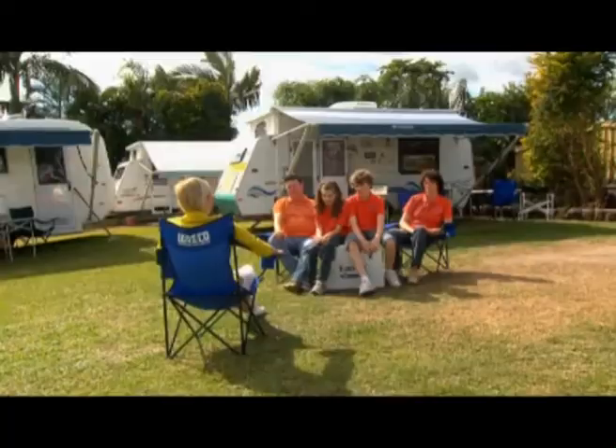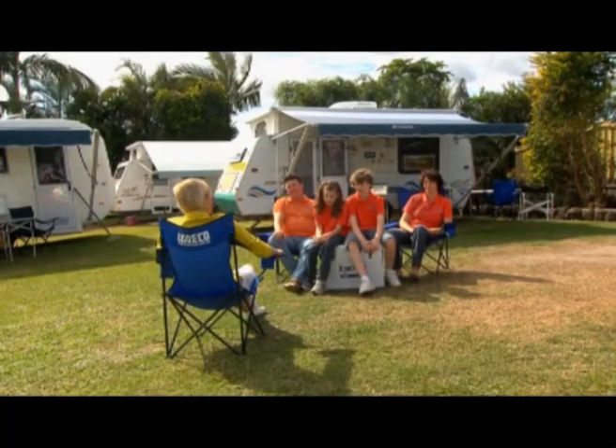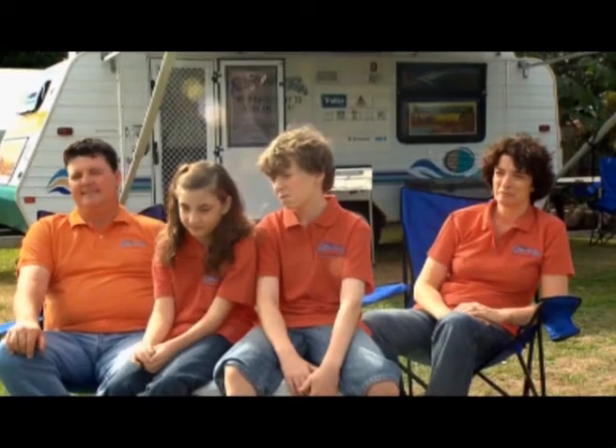We've owned this caravan for four years. Before that we had a camper trailer, but we got sick of packing up in the wet. All up, probably 10, 11 years now. Ross, you really enjoy the camping lifestyle, but what is it about caravanning and getting away that's so different to a five-star resort holiday?